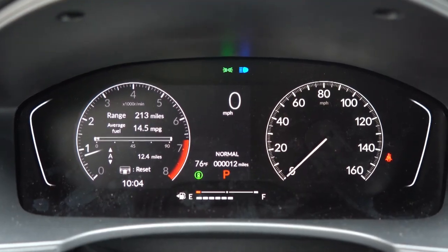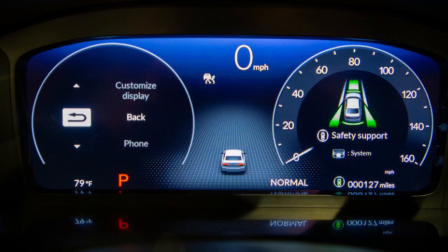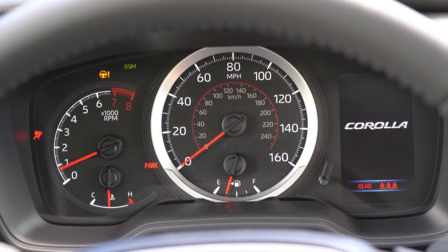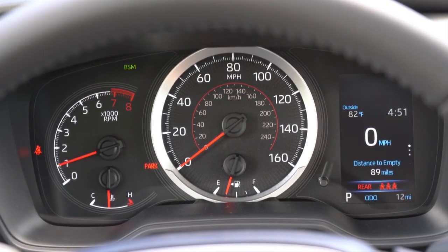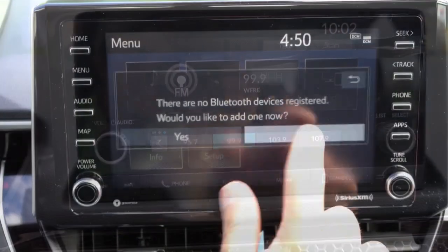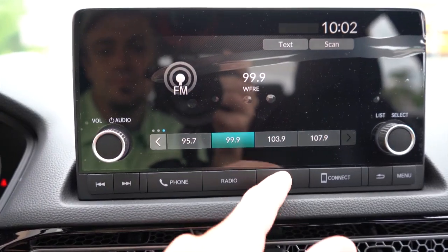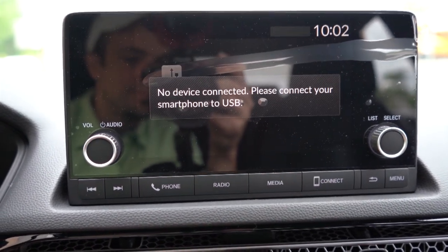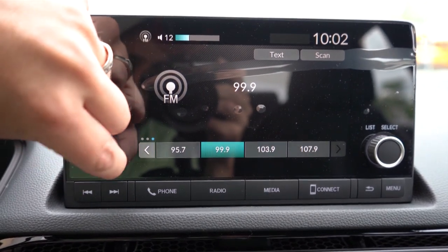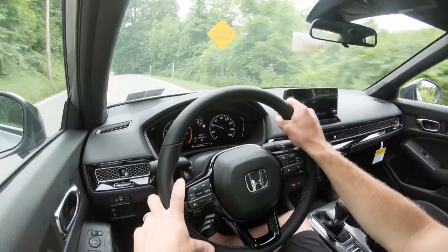Number 4 is tech. The 2022 Civic now offers a full digital gauge cluster, which is amazing. The 2022 Corolla gives you a partial digital gauge cluster, which looks good but not as impressive. For infotainment, the Civic has a 9-inch color touchscreen versus the Corolla's 8-inch screen. What really puts it over the top is that the Civic offers wireless Android Auto and Apple CarPlay, which the Corolla does not. Civic wins this one, putting us at five to two.